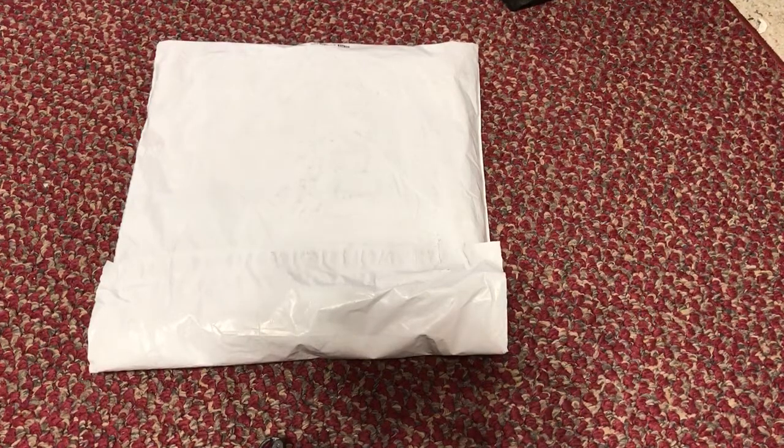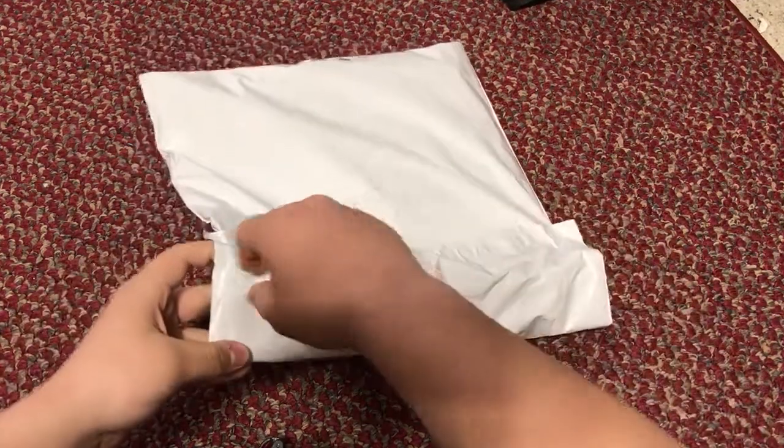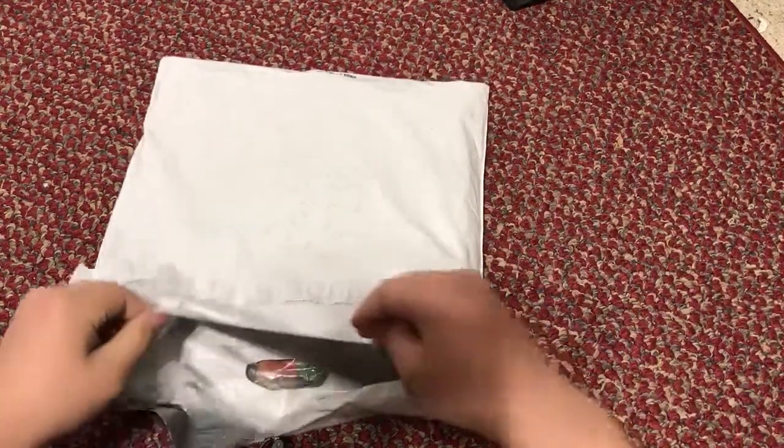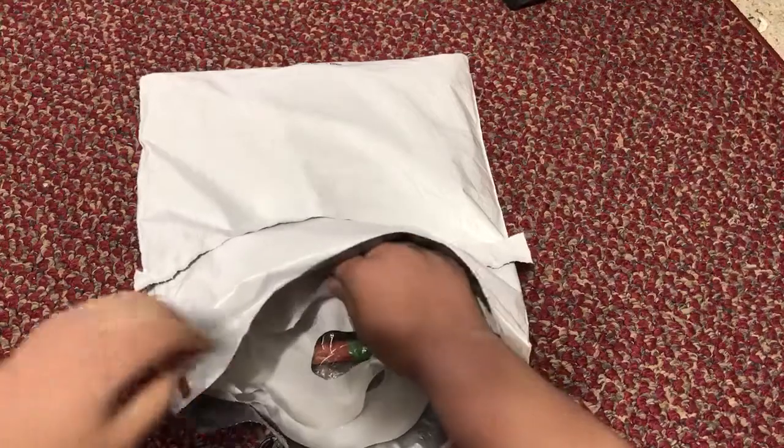Welcome back to another unboxing video. We got something in from Supreme today from last week's Thursday drop — something very special. We got an order confirmation in there, which sometimes we don't get, so I'm going to take that out.